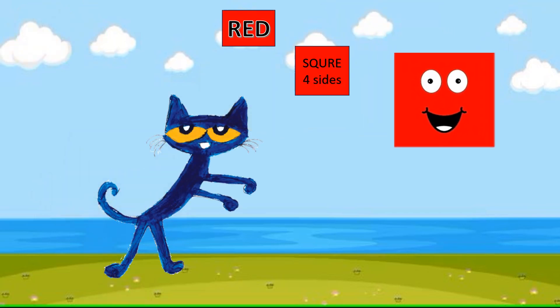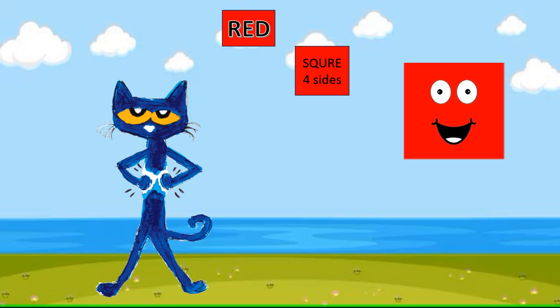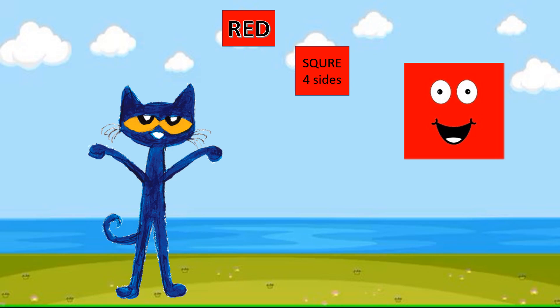This is a square. It has four sides. What color is it? Red.